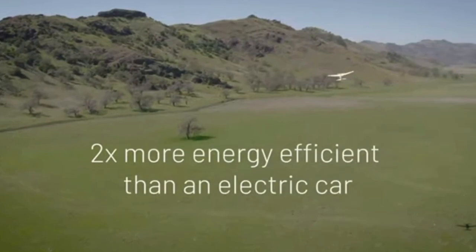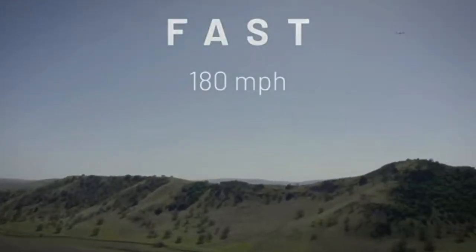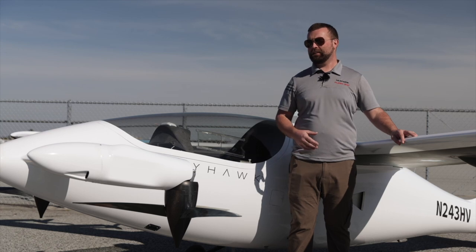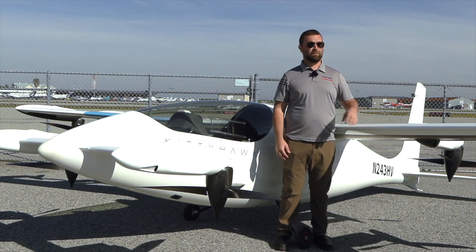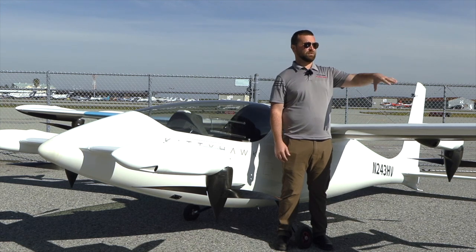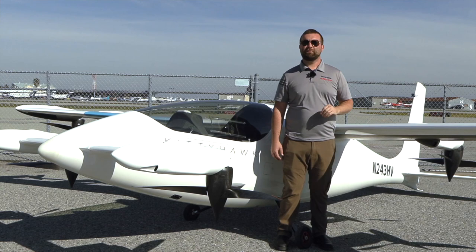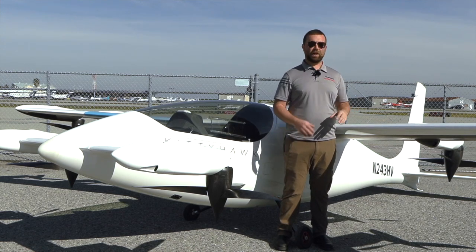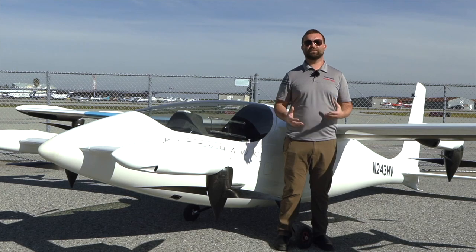The fuselage is about 18 feet long. Heaviside takes off and lands vertically and transitions to forward flight — it does not support conventional takeoff and landing. In addition to the eight motors, we have traditional control surfaces like ailerons, elevators, and rudders on the tail, and the flight control system uses a combination of motors and control surfaces at any given time to control the aircraft.